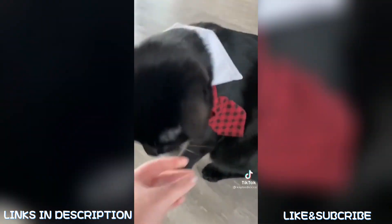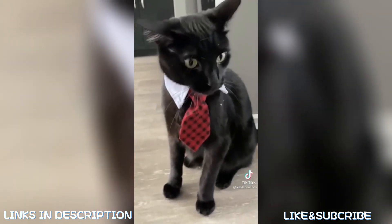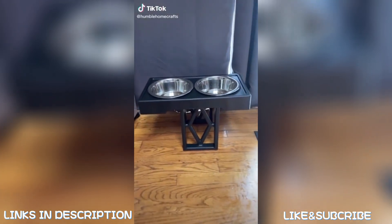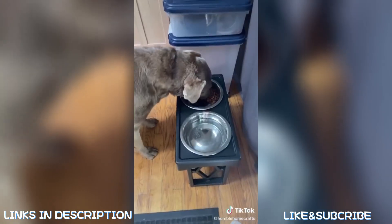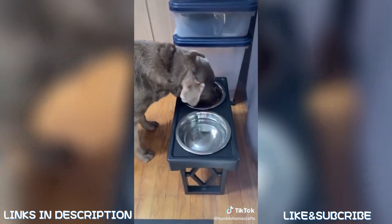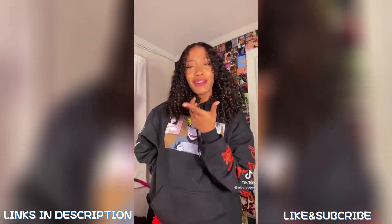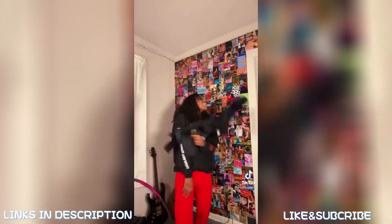Oh my gosh, we need to straighten your tie. Here we go, are we ready for the day? Oh my gosh — I'm pretty sure we all saw that video in that fit. I got it! I got it!